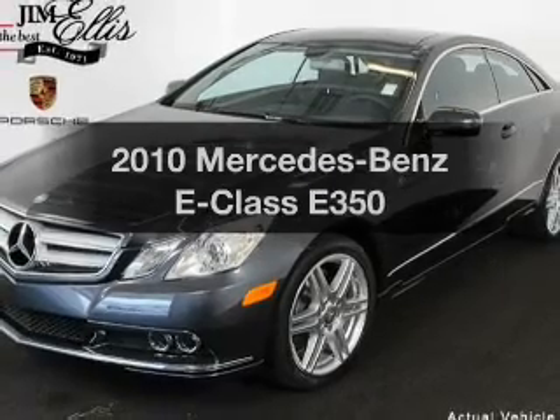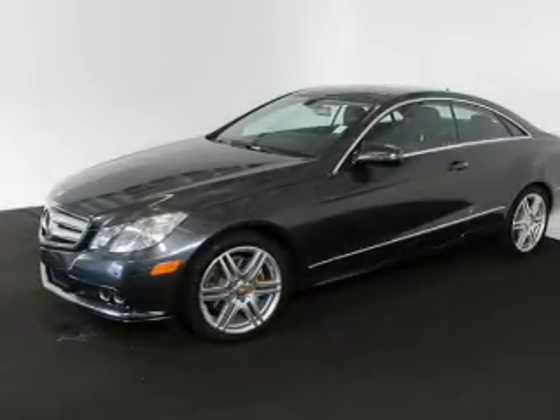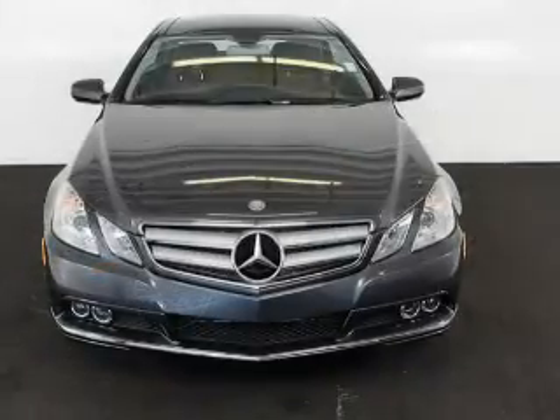Imagine yourself in this 2010 Mercedes-Benz E-Class. This is the set of wheels you've been looking for. Why worry about high mileage? Choosing a ride with lower mileage is the right choice for your busy life.